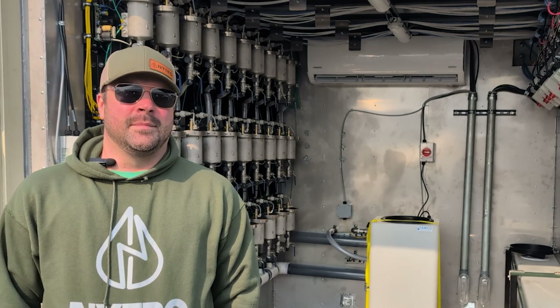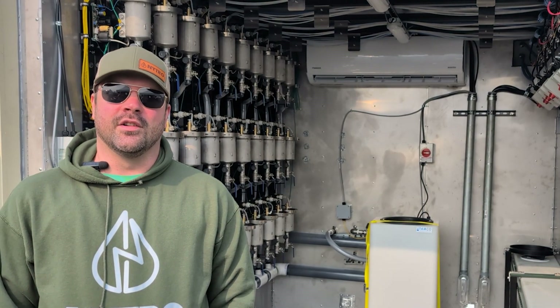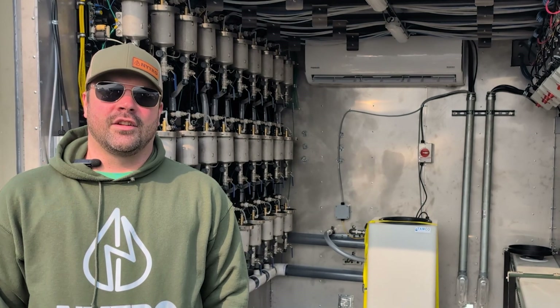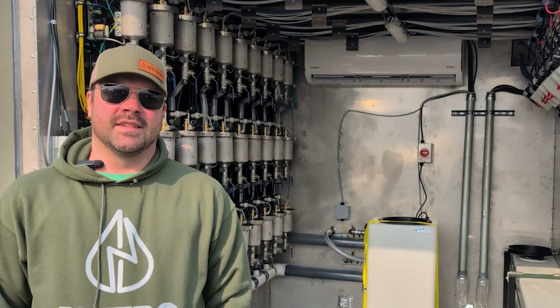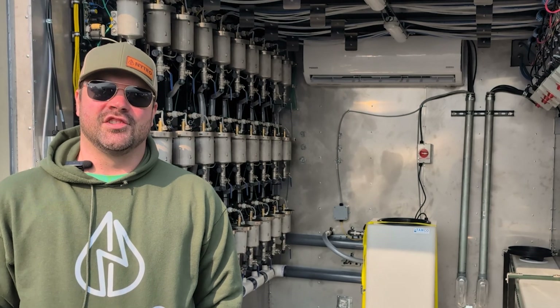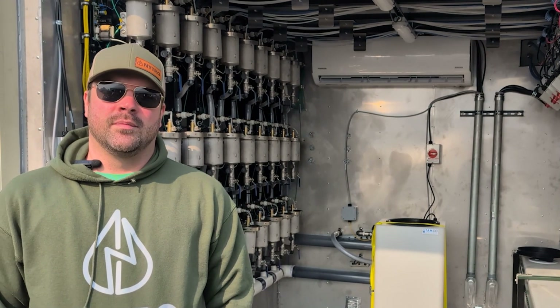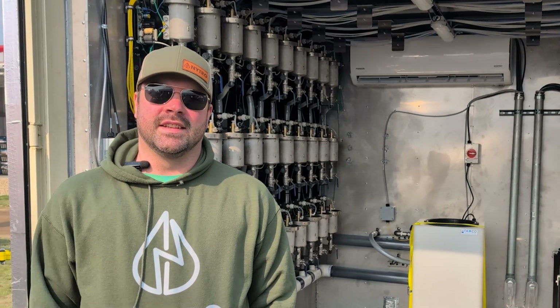The value proposition of the Green Lightning Machine is to reduce the cost of your nitrogen inputs year in and year out. The cost per pound of nitrogen through the machine is approximately three and a half cents, so it's significantly cheaper than synthetic nitrogen, and the return on investment is through cost savings versus increasing your yields.